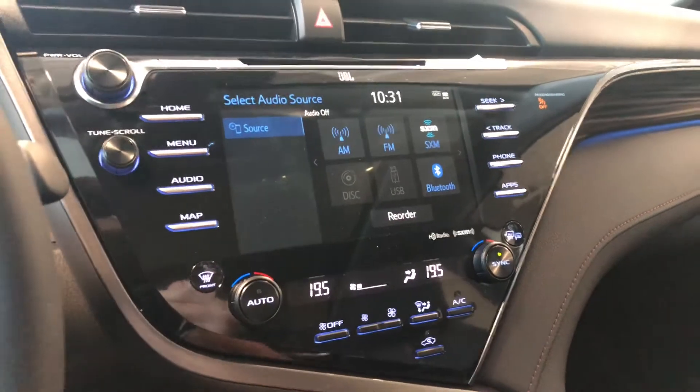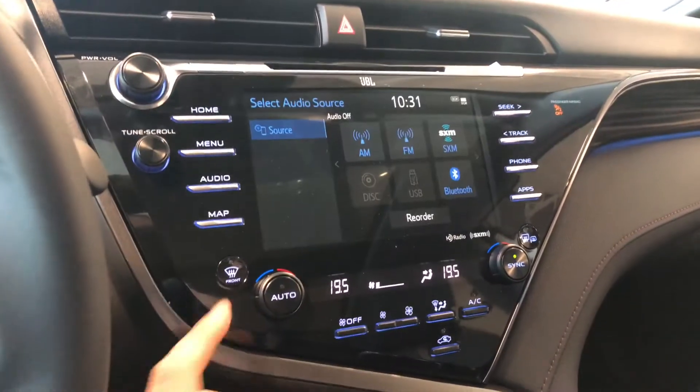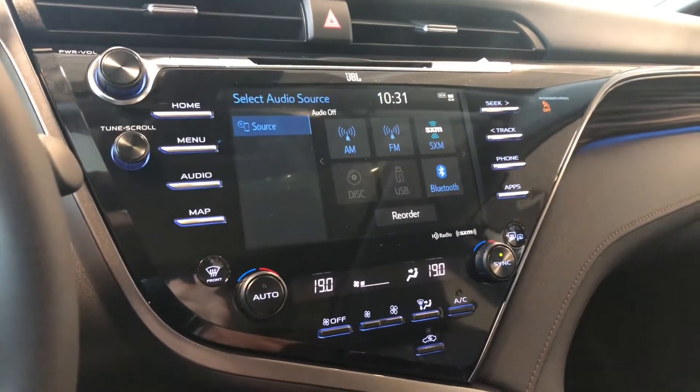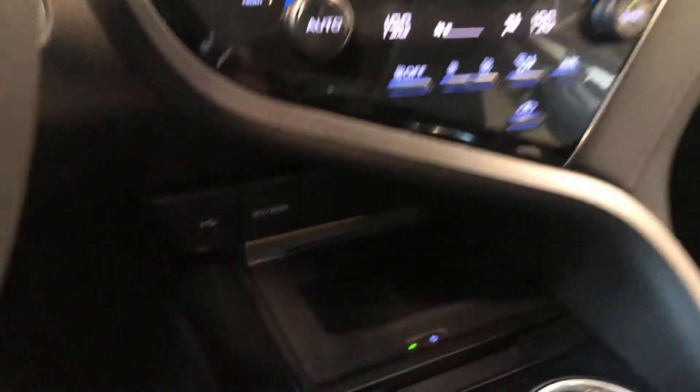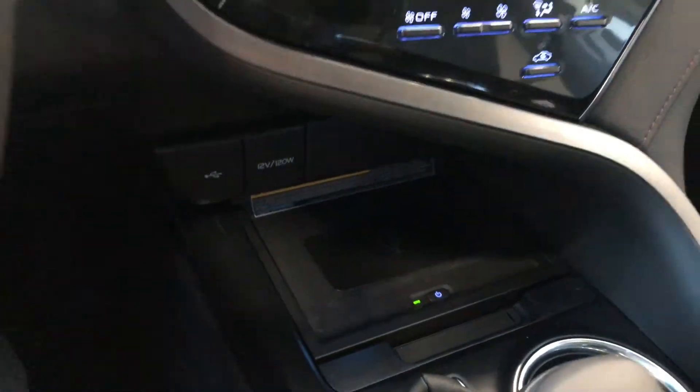Going into reverse will bring up the backup camera. Underneath is the climate control — it is dual zone, so temperatures can be adjusted on both sides. Down underneath here you also have a wireless charger: press that button, the light comes on, and you can charge your phone without any cables.